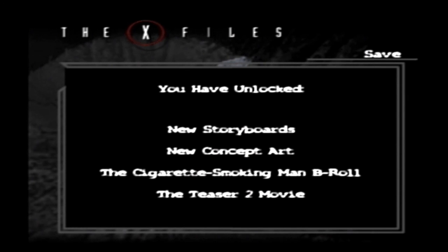Dun, dun, dun! So that's Mulder's excursion through episode one. Next video, we will start with Scully's version of episode one.